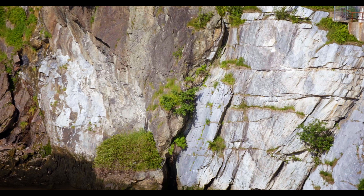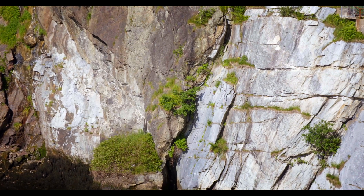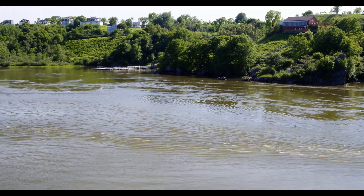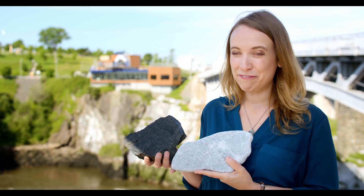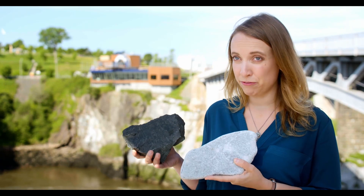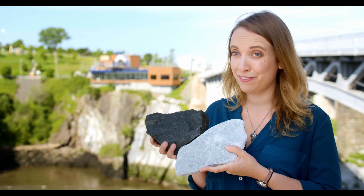The dark rock is shale from another Southern Hemisphere continent, probably near what we now know as Africa. So here at the Reversing Falls Rapids, you're actually seeing two completely different rock types that have collided to form the falls.